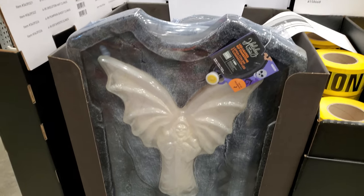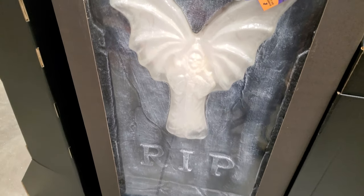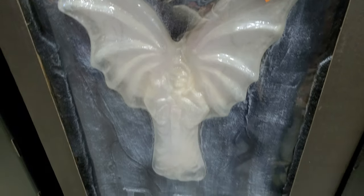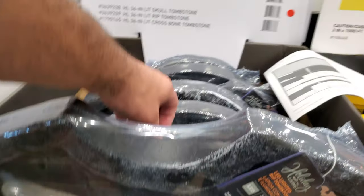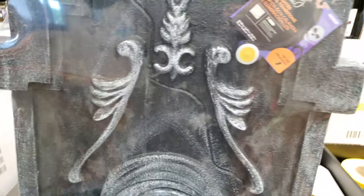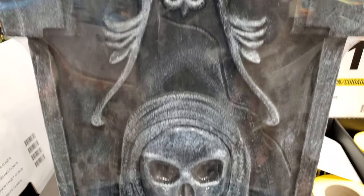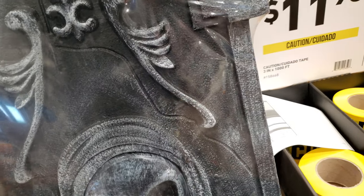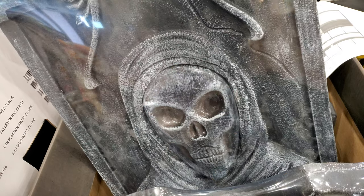Some really big tombstones here — these are probably about a foot and a half wide and about three feet tall. And they light up. Push the button and they light up, that's kind of cool. Looks like they got another one back here as well.